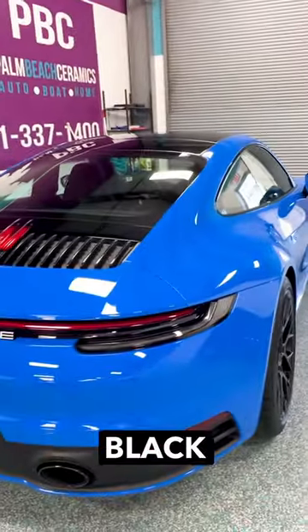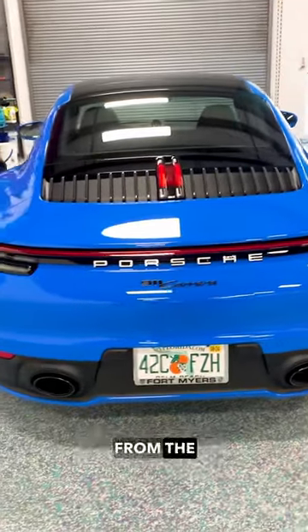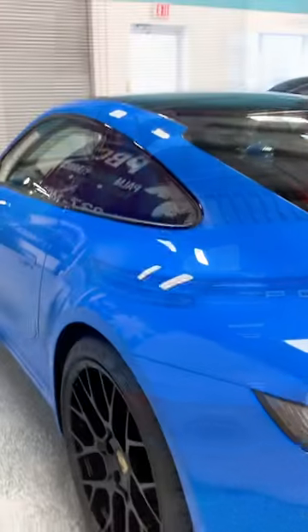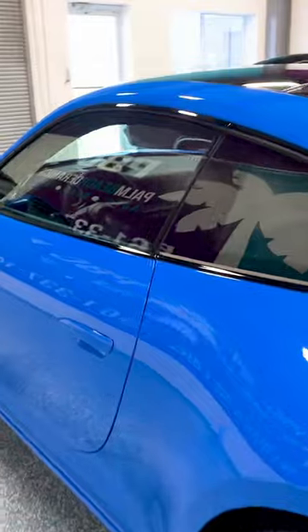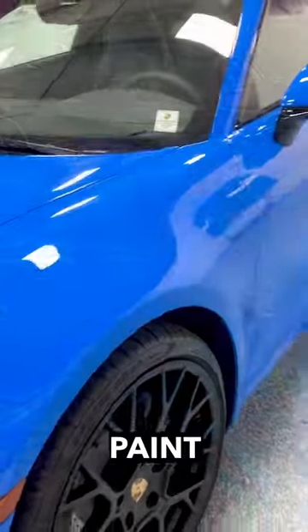We ceramic coated all the black trim around the whole vehicle. It really protects from the exhaust. There's nothing like a German paint job.